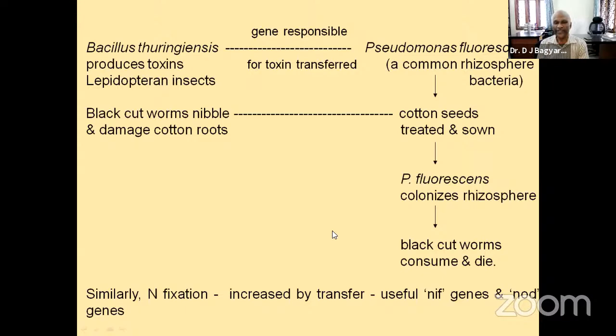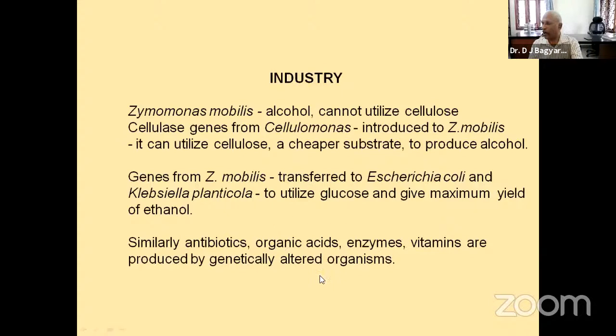This is another very classical piece of work by biotechnologists. Coming to industrial alcohol production, we always think of yeast, but there is also a bacterium Zymomonas mobilis that can be used. Its earlier problem was that it could only use glucose, which was costly. Later, cellulase genes from Cellulomonas were introduced into Zymomonas mobilis — now it can grow on cellulose, making alcohol production cheaper. Antibiotics, organic acids, and enzymes can also be produced through genetically altered organisms.